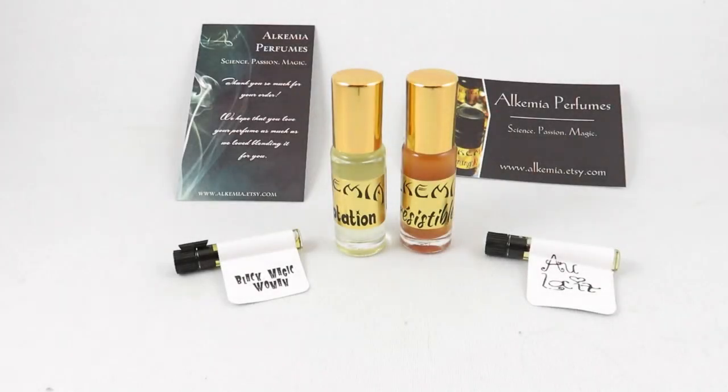Hi everyone, I'm V from Casually Fragrant. Today I'll be reviewing my Alchemia perfume oil purchases. Alchemia Perfumes is an indie house on Etsy, based in the US. They use natural and safe synthetics, have no fillers, are paraben free, and most of their products are alcohol and vegan free unless stated otherwise.